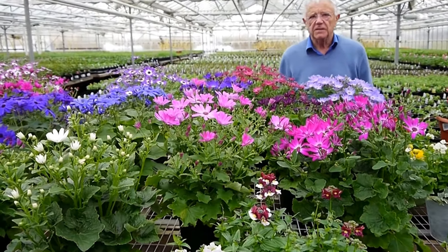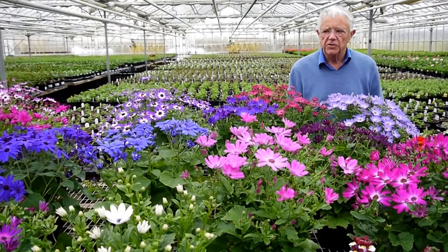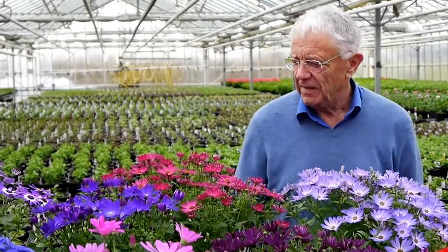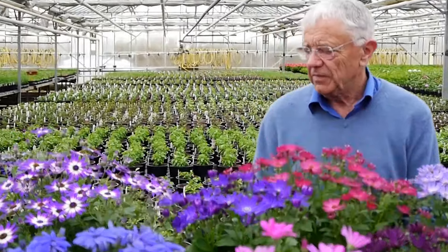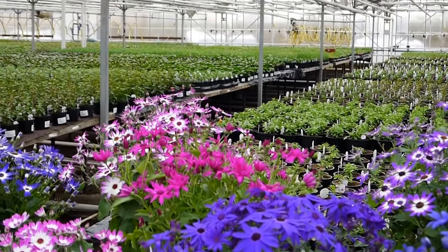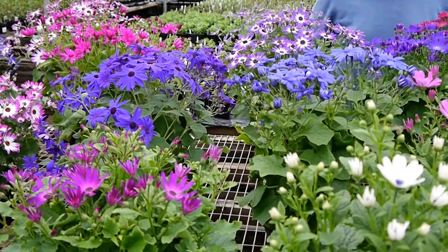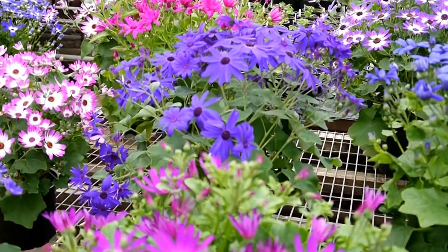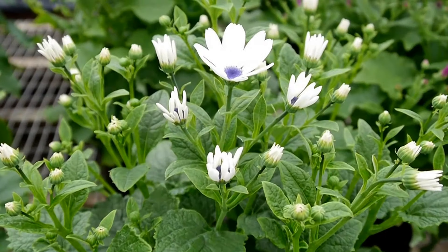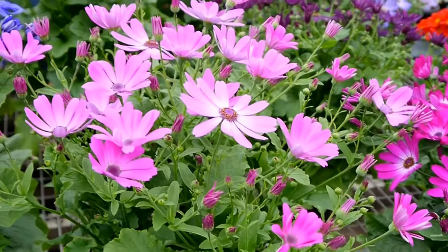Our main line at this time of year is Cineraria — we grow many thousands for our customers. We've got lots of standard varieties: this one is called Magic Blue, isn't that a beautiful colour? Then the red one, the magenta bi-colour, the violet bi-colour, and the standard magenta. In the front are new trial colours not available this year but hopefully next year — a beautiful blue with a dark black centre, two shades of pink, and a ruby red.